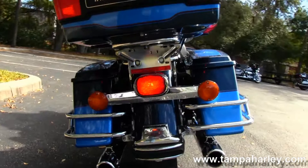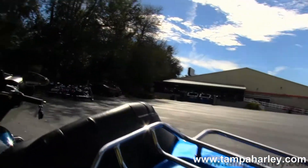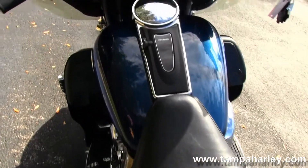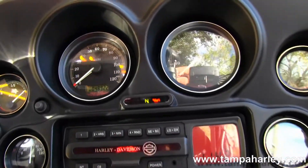Out back we have the chrome saddle bag guards around the hard bags, king tour pack with the uprated antennas and premium luggage rack. We have the upgraded tour-inspired seat with rider's backrest, and chrome and black tank trim.